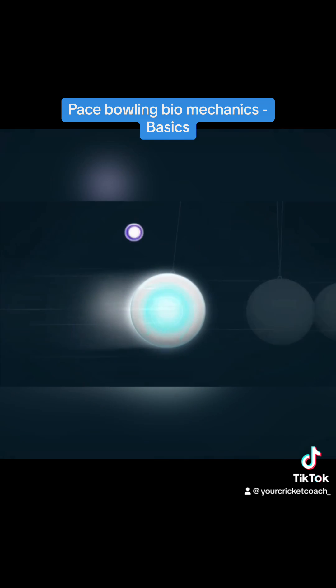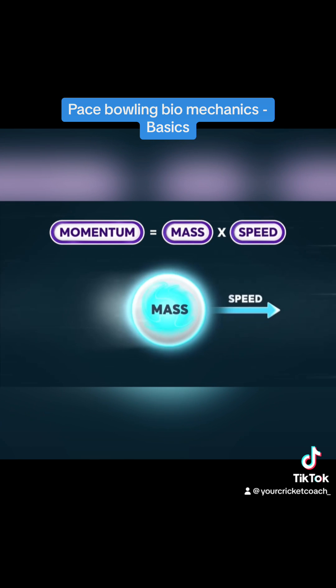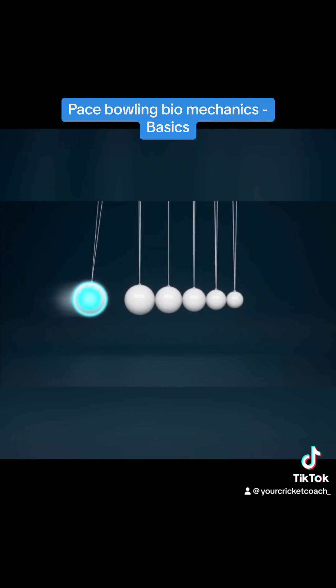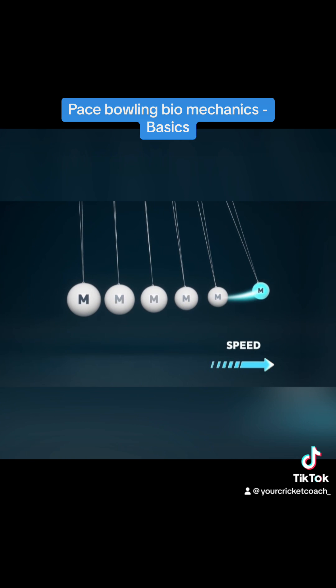Any mass in motion has momentum, whose value is the product of its mass and speed. As this momentum gets transferred along the cradle through balls of reducing mass, the speed attained by the smallest sphere is much greater than the speed of the largest sphere.